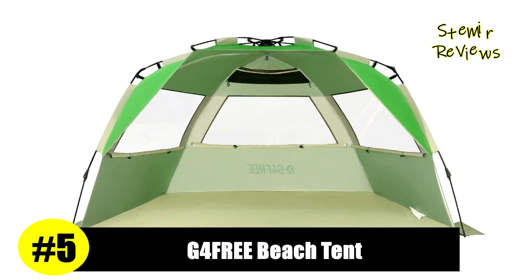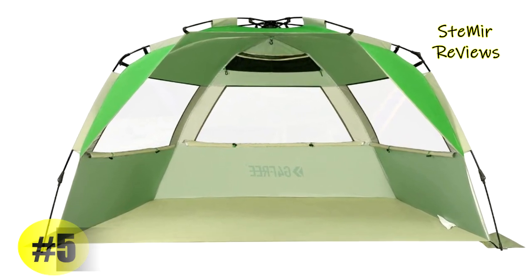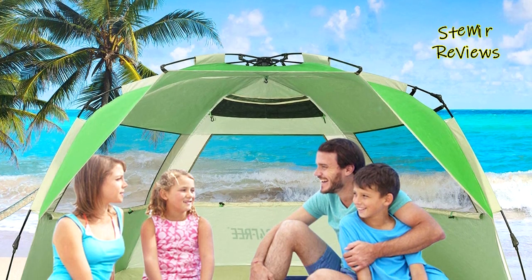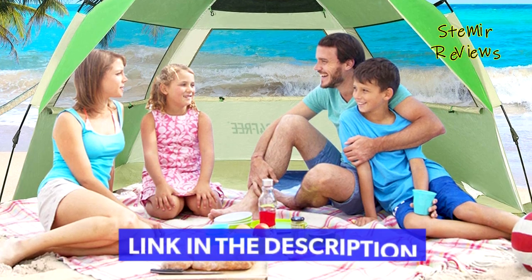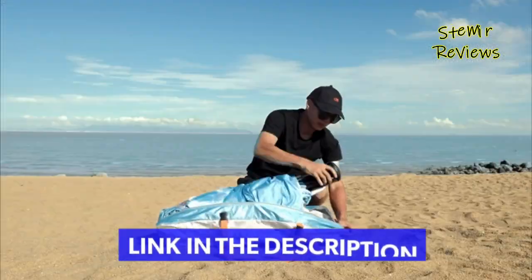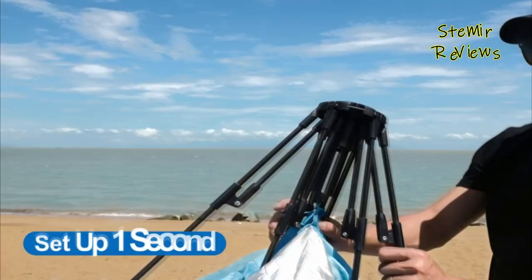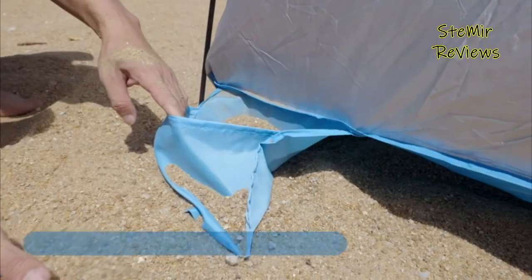Number five in our top is from the G4 Free brand. Made of 190T silver-coated polyester fabric, this beach tent sun shelter blocks most of the UV light, giving UPF 50+ sun protection. Insulated PA material keeps the temperature under the sun shade lower than outside, providing your family a cool and comfortable sun shelter for the beach. Waterproof 210D Oxford fabric helps avoid accidental spills.